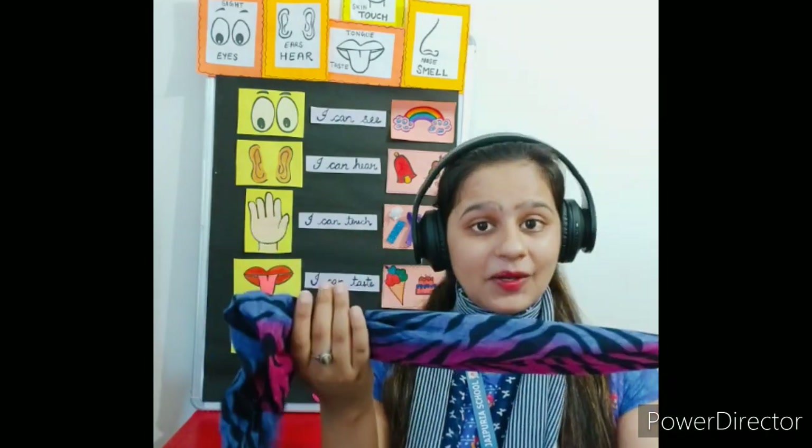Now let's do an activity to see how these senses and the sense organs work together. Are you all ready? Let's go! First, let us see how our eyes help us to see. For this, we will take a cloth and do a blindfold.